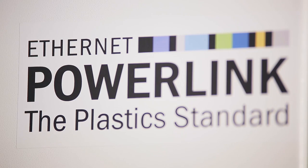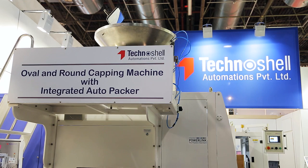If you need any more information about our company or our machines, you can visit our website at www.technoshell.com. Thank you.